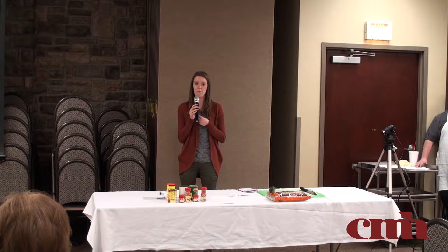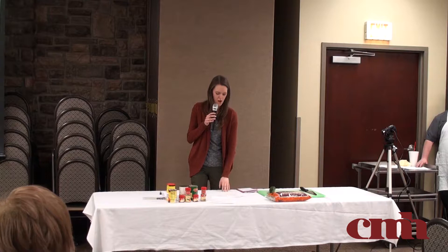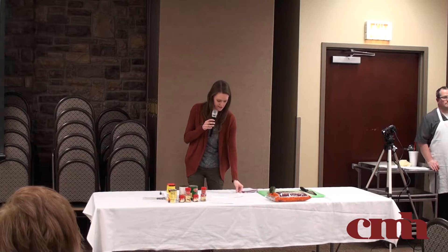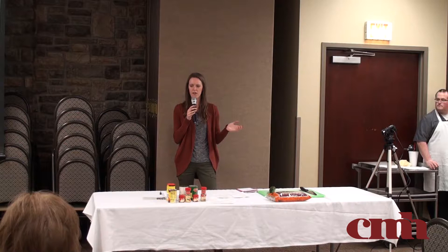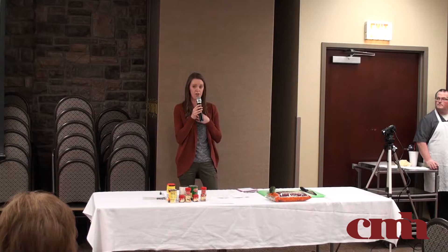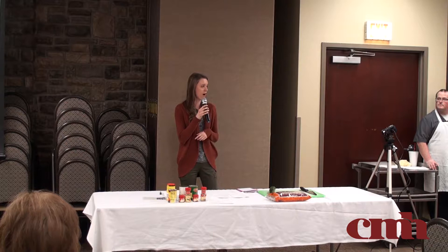Looking at the nutritional information, this recipe has 17 grams of fat total, with only six grams of saturated fat. That means 11 grams are heart-healthy fats. A lot of these come from the tuna, which also has a lot of omega-3s that help with inflammation and support heart health.